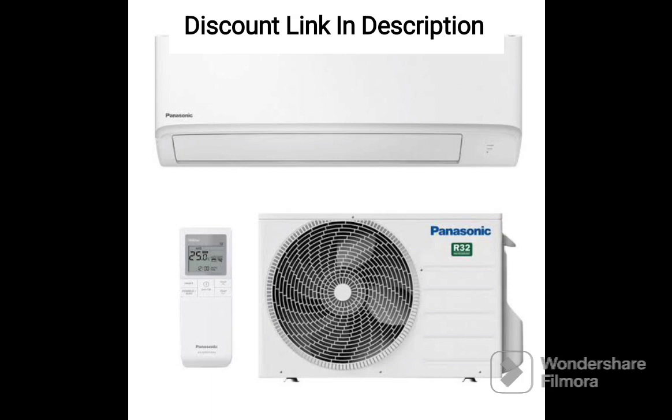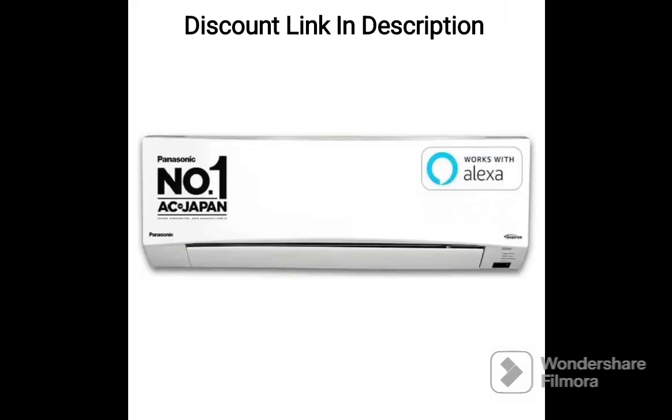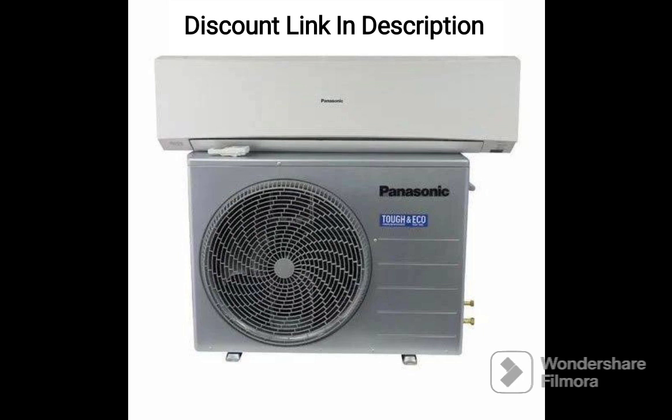7-in-1 convertible mode: the 7-in-1 convertible feature allows you to use the AC in different modes depending on your needs. You can use it as per your requirement, like cool mode, fan mode, and more. The AI mode is a unique feature that adjusts the temperature and fan speed based on your usage pattern, helping to save energy and ensure optimal cooling.